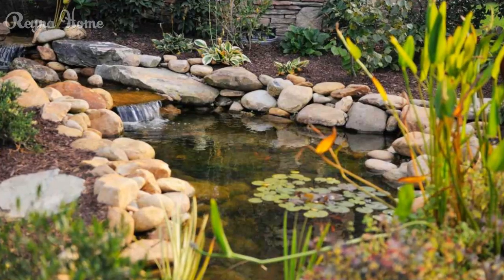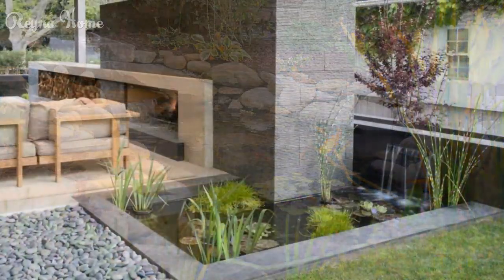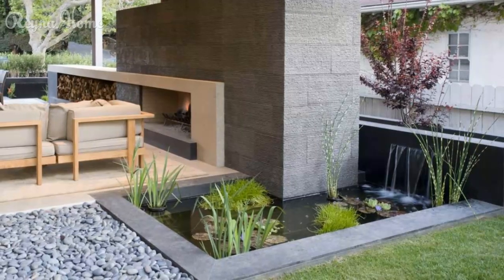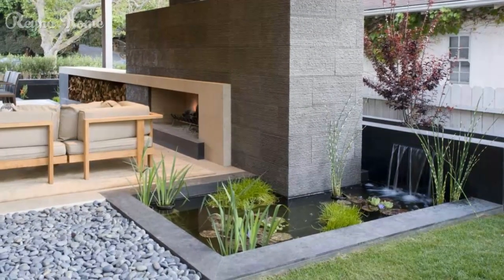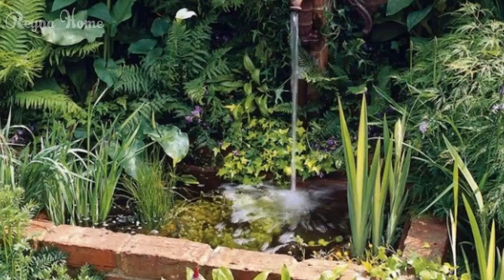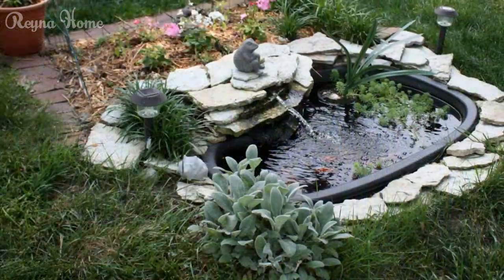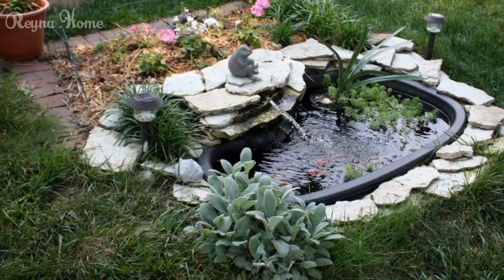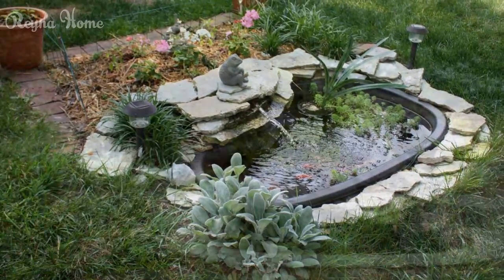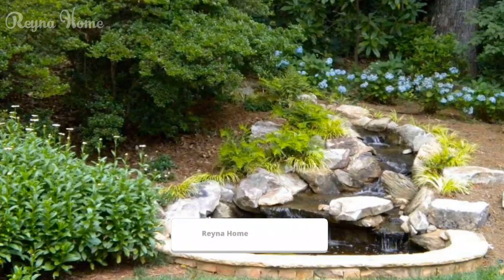Low Maintenance and Sustainable Solutions. While backyard ponds can be a source of tranquility and beauty, they also require some level of maintenance and care. Explore the use of natural filtration systems, such as bog gardens or wetland filters, which rely on aquatic plants and beneficial bacteria to maintain water quality. These eco-friendly solutions not only reduce the need for harsh chemicals, but also contribute to a thriving and balanced ecosystem.